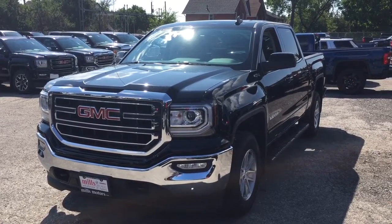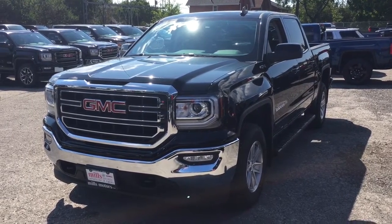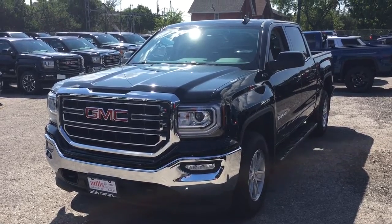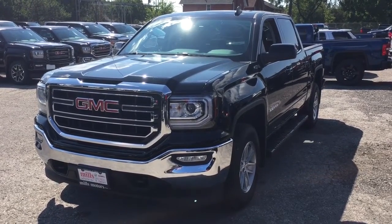And that is a look at the 2017 GMC Sierra 1500 four-wheel drive crew cab, with the safety and connectivity of OnStar and its own 4G LTE wireless hotspot. If you want to test drive this one, come on down to Mills Motors — you'll find us at 240 Bond Street East in Oshawa. And it will always do whatever it takes.